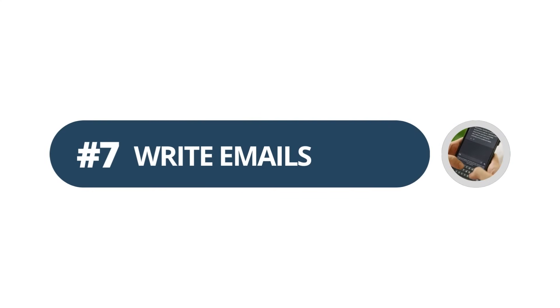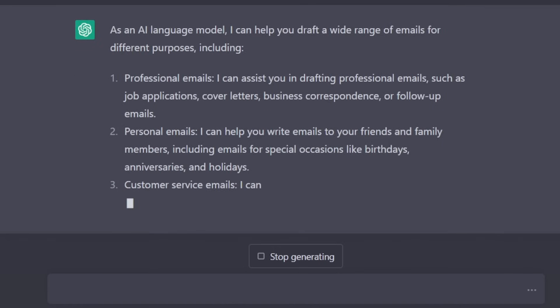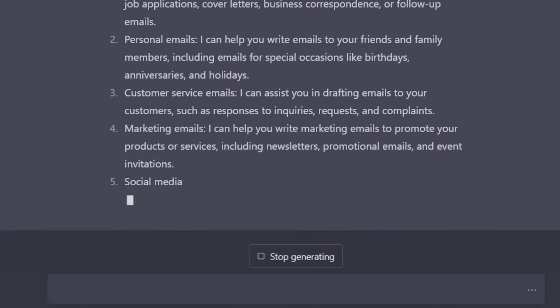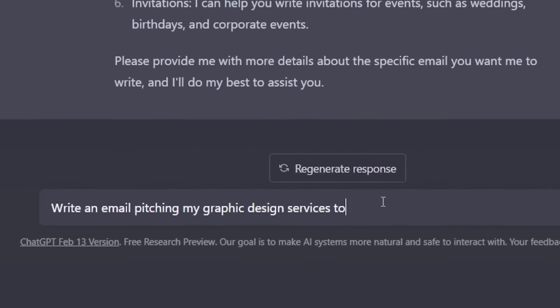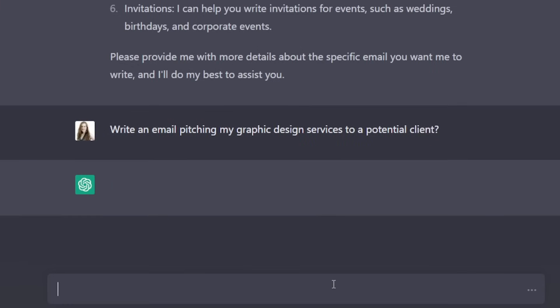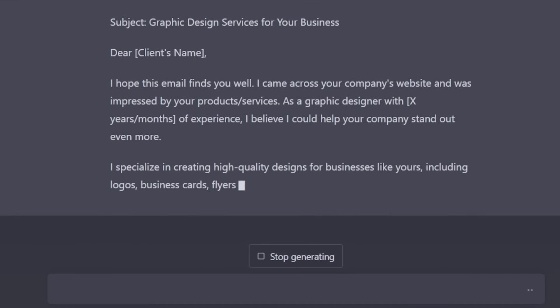Starting off with number seven: ChatGPT can write emails for you. You're probably not going to use it to just answer individual random emails that you get, but it can write some of the emails that are harder to write — things like writing pitches to potential new clients or writing proposals to leads you've already started having a conversation with. It can be hard to figure out exactly what to say and how to word it to make it as persuasive as possible. All you need to do is ask ChatGPT something like, 'Write me a persuasive email pitching a potential customer on,' and then describe your product. You can add details about your product or say something like 'make the email short and friendly,' and just like that, ChatGPT will write the email in as little as about 30 seconds.